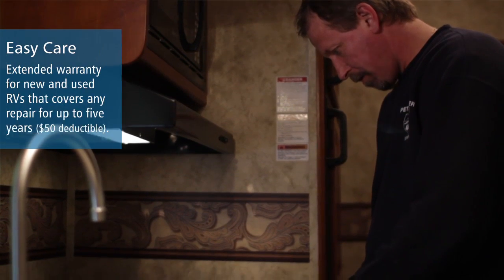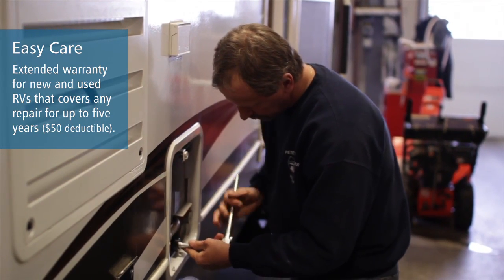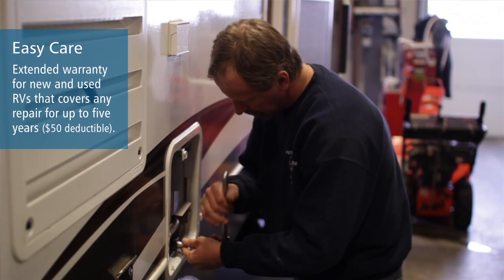As a new RV owner, the protection I would recommend for everybody would be the extended warranty. No matter how good of a manufacturer's warranty that you have, someday it's going to expire, and that's where the EZ Care program comes in. It'll help protect you against costly repairs that could come up in your RV.